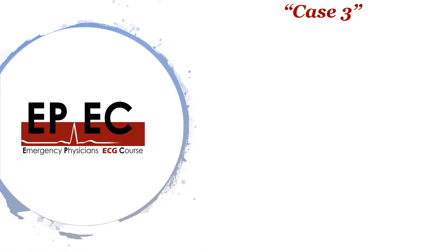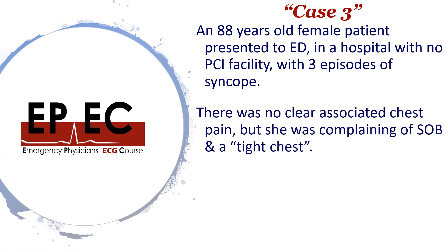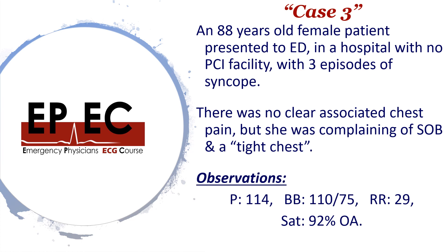This is a case that I've seen myself a few years ago. She was a lady who was 88 years old, presented to ED in a hospital with no PCI facility, with three episodes of syncope. There was no clear associated chest pain, but she was complaining of shortness of breath and a tight chest. Her observations were a heart rate of 114, a blood pressure of 110 over 75, respiratory rate of 29, and saturation of 92% on room air.